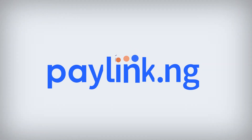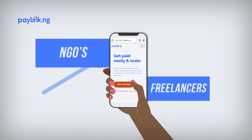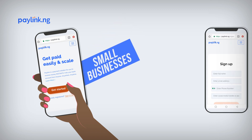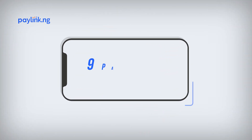Introducing PayLink.ng — a solution that helps social media sellers, crowd funders, NGOs, freelancers, website owners, small businesses, religious organizations, and many more users collect money instantly. Through PayLink's nine payment channels,